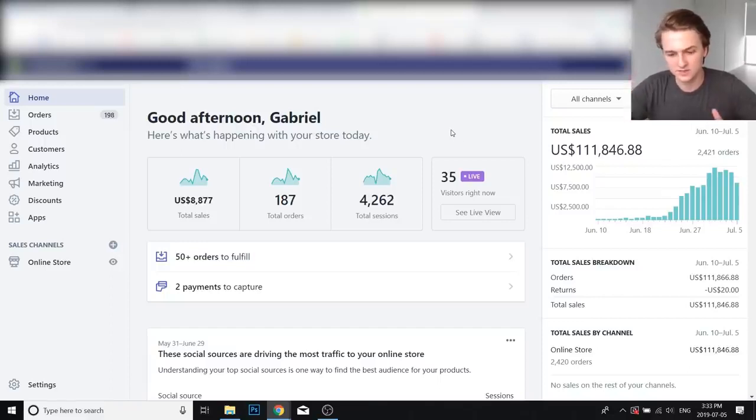I'm also going to show you a week-by-week profit and loss statement — how much I made or lost in the first, second, third week, and how much I made overall out of this $110,000 in sales. One of the most common questions I get is how much capital do you need to start something like this. Now before we jump in, let me show you a little proof. So this is the store — $8.9K in sales today — and it was started on June 10th.